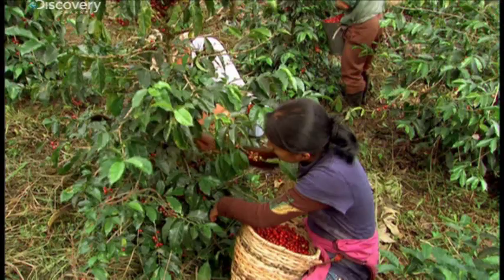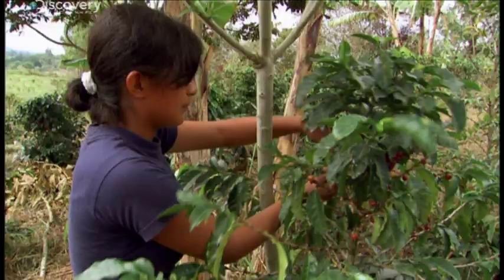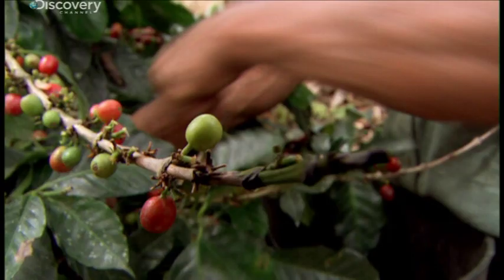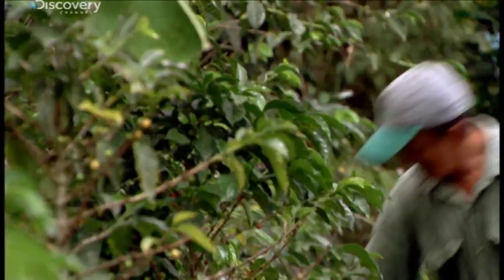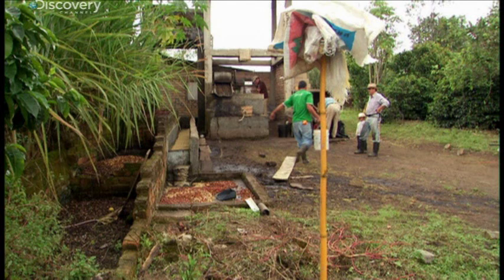Coffee harvesting is highly labor-intensive, but hand-picking is the only way to avoid unripe coffee. Coffee is going to taste best if it's picked when it's ripe and processed immediately. Good pickers have to be selective and pick coffee that's just at the right stage of ripeness in order to get coffee that's ultimately going to taste good.